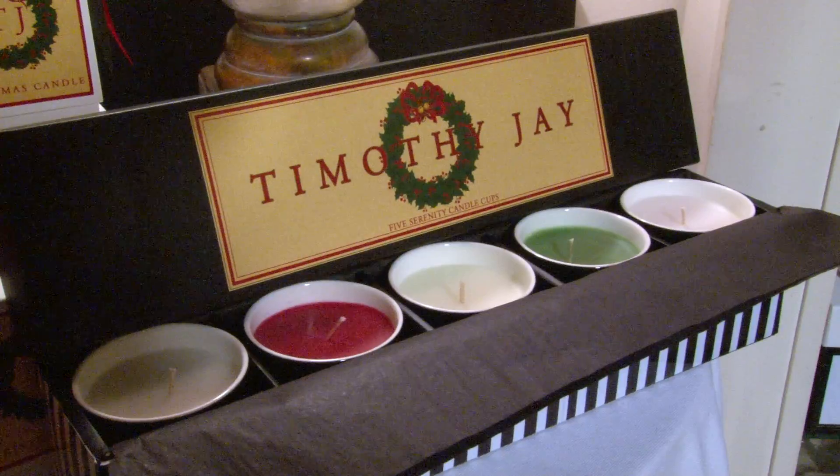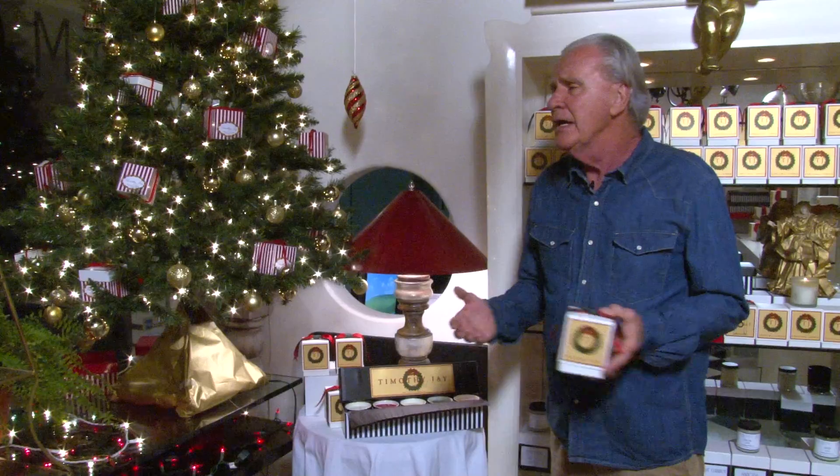We also have a five pack. The five pack is perfect for every room in the house and it will keep you going through the whole holiday season.